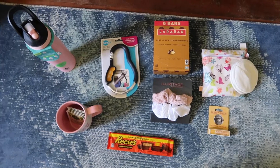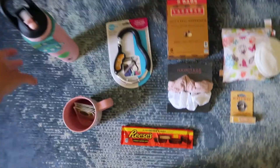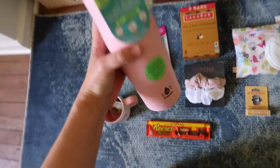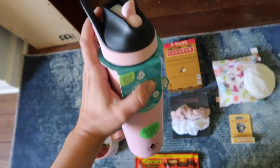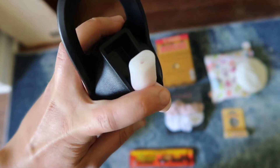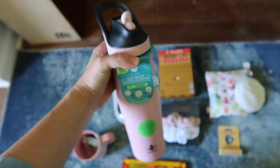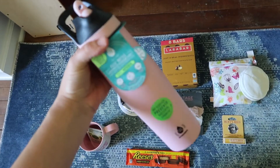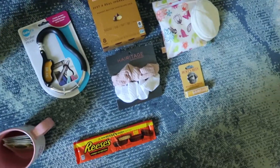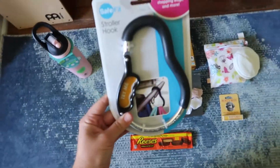Here's a lineup of things I think would be super practical and a very thoughtful gift for a new mom. The first thing I thought of was a water bottle, because it's so important to stay hydrated. I was looking for one that could be opened one-handed, because you have your hands full with a newborn. Having a good quality water bottle is a really great gift.